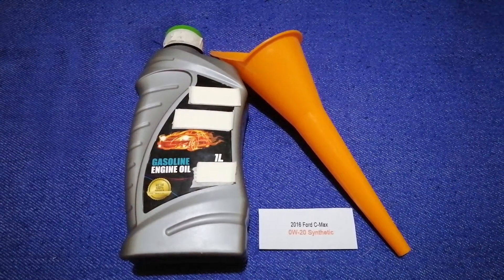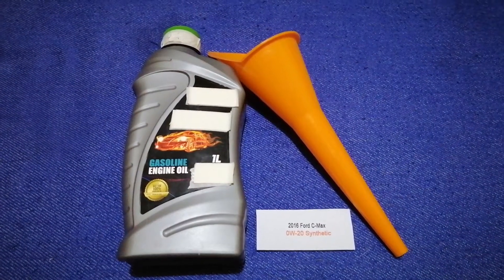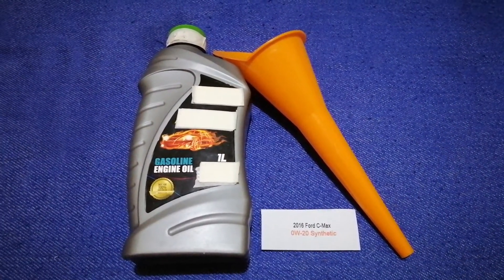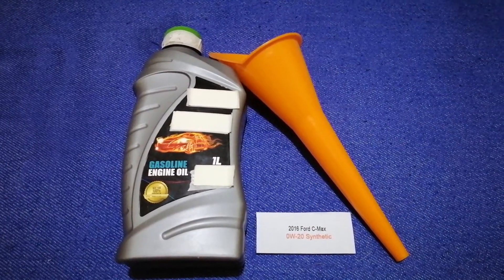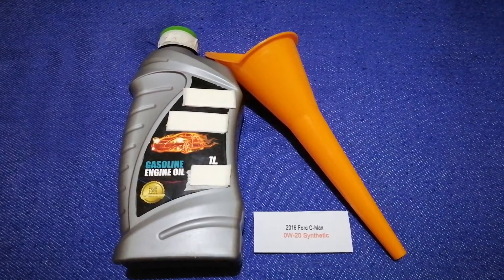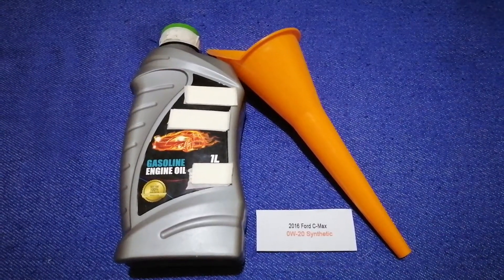So once again, the oil type for the 2016 Ford C-Max is 0W-20 synthetic. If your 2016 Ford C-Max uses a different type of oil, or if you know a cheaper place to buy oil, make sure to leave a comment and let the rest of us know.